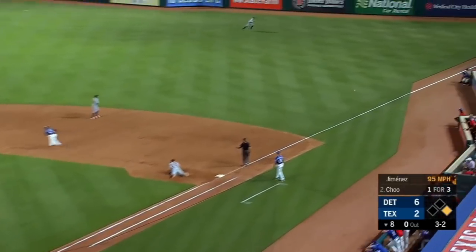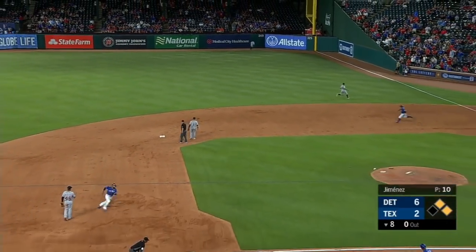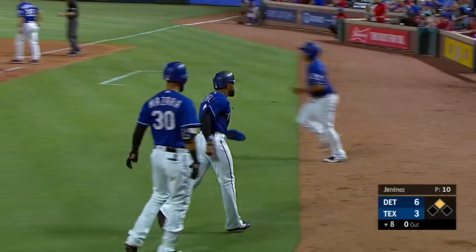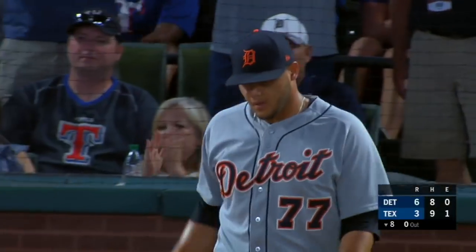This one ripped by first — that's a base hit. Shields off and running, into third base, Beasley will wave him in. Chew with a double, Delano scores easily, and it's 6-3.